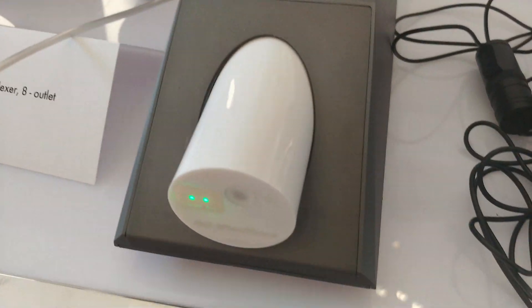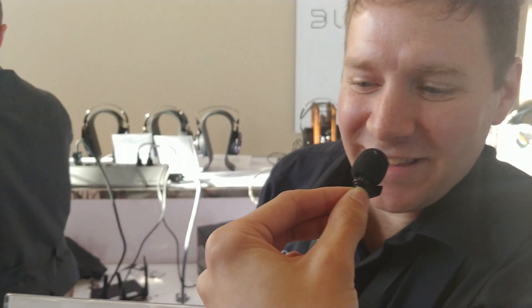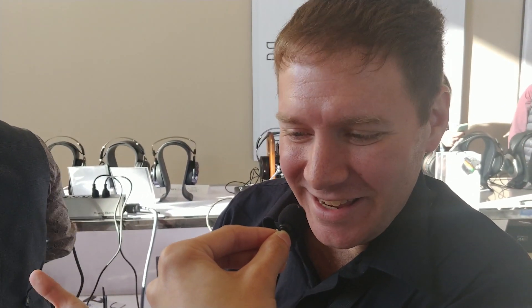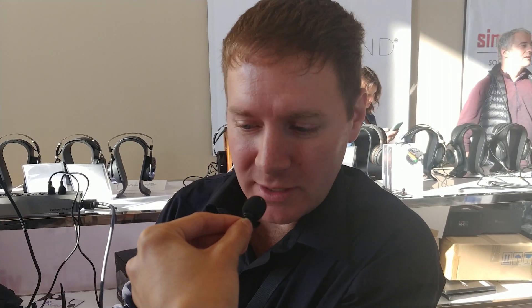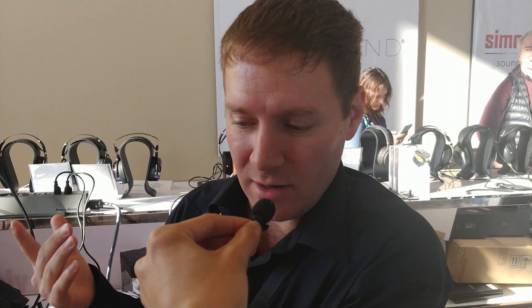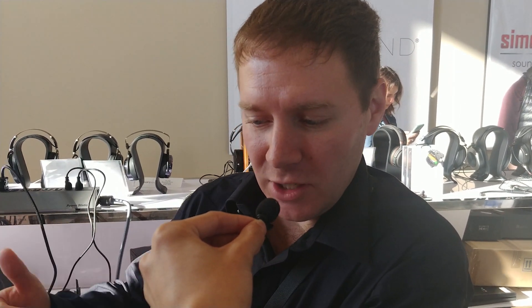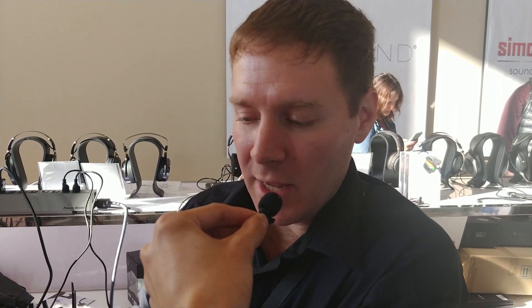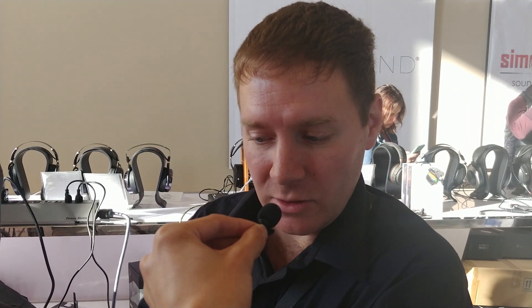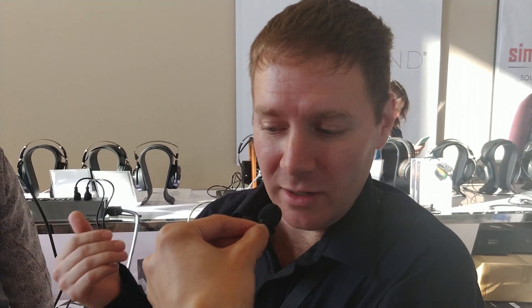So you guys integrated an iFi purifier into a power strip — whose idea was this? Everyone's. The AC purifier was so popular that we decided to take it one step further and built it into a whole power strip. So not only does it have the active noise cancellation that the AC purifier is known for, each outlet is isolated from each other. It uses pure copper bus bar, and there are additional capacitors for extra passive filtering for even higher-end frequencies on each outlet, so you get an even lower noise floor than with the AC purifier.